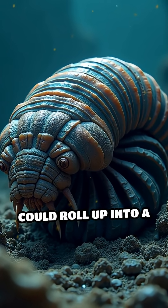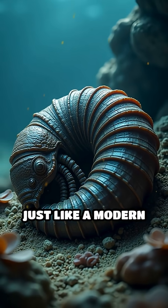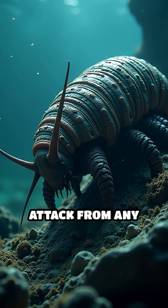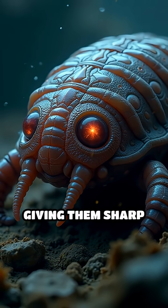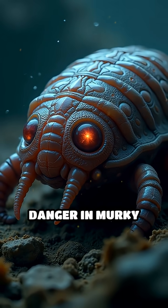Trilobites could roll up into a tight ball, just like a modern pill bug, making them almost impossible to attack from any angle. Their eyes were made of crystal, giving them sharp vision to spot danger in murky waters.